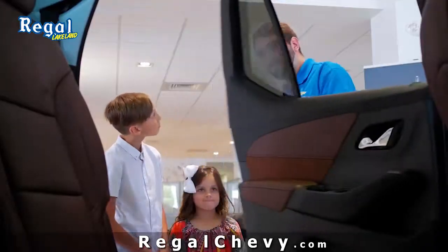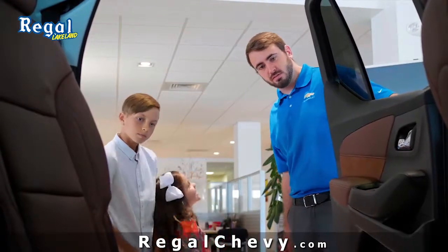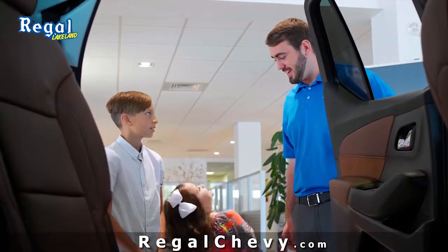And in the backseat of the Traverse, we have the captain's chairs. Like a captain on a boat? Just like a captain on a boat.